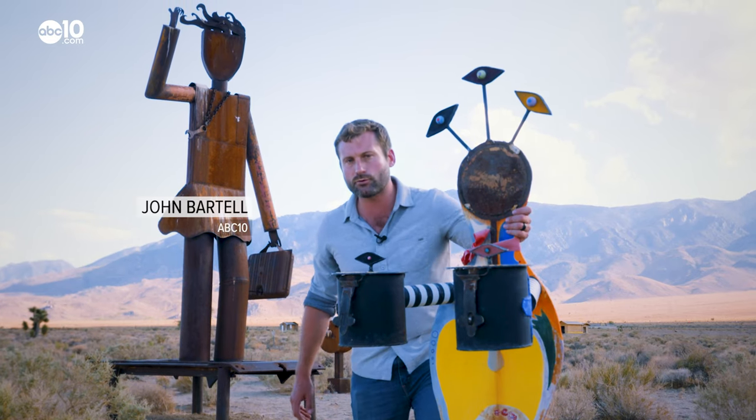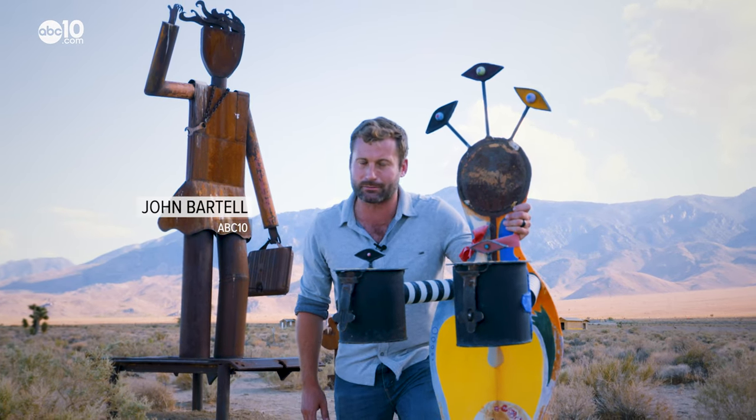Well, if you've traveled from L.A. to Mammoth Lakes, you've probably seen them. John Bartell here making a little pit stop at the Elantia Sculpture Gardens.